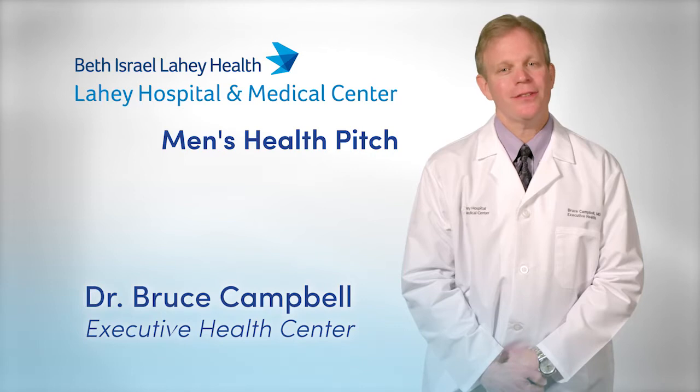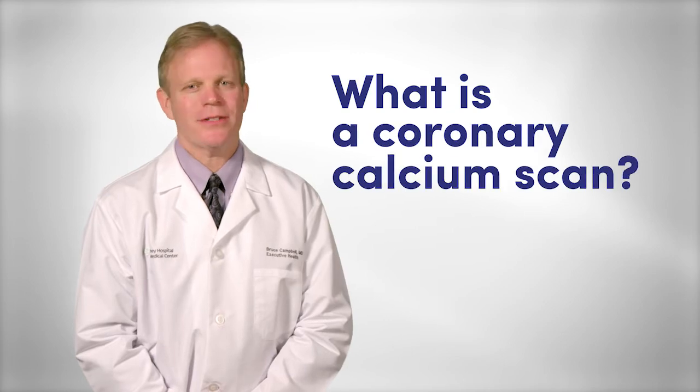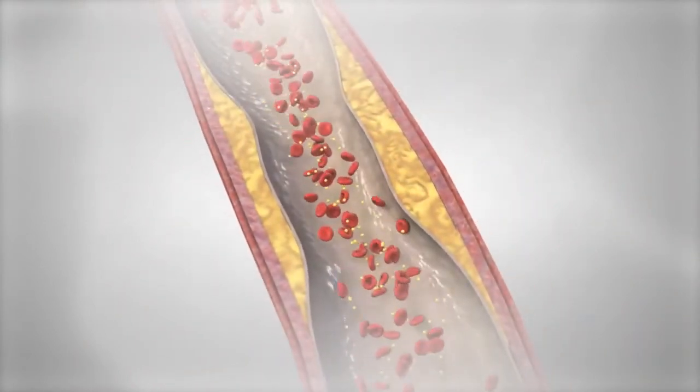I'm Dr. Bruce Campbell, here to deliver your Men's Health Pitch. Patients often ask me, what is a coronary calcium scan? It's a CAT scan of the heart, which measures the amount of calcified plaque in your coronary arteries.